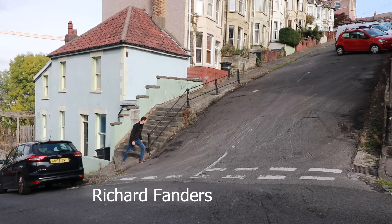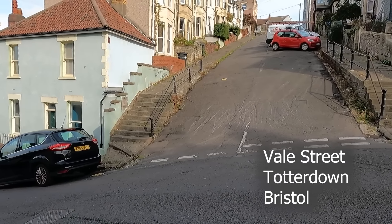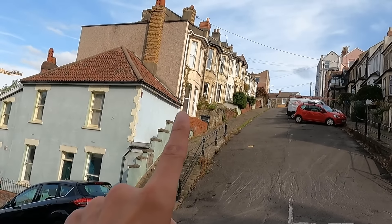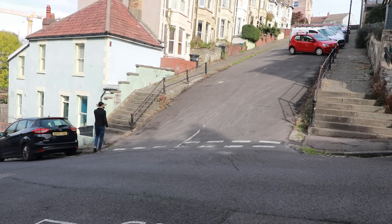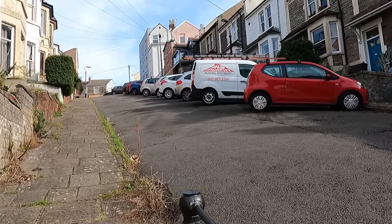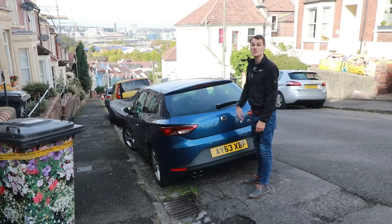The street in question is Vale Street in Totterdown, Bristol, and it's a lot steeper in person than it looks on camera. To give you an idea, the top window of that house is lower than the bottom window of the house behind it. There are stairs either side of the steepest part of the slope, which is over 21 degrees, with handrails — not to stop you falling but to help pull yourself up when it's slippery. The cars aren't parked parallel to the curb; they're parked at an angle, and I guess that's to stop them rolling down the hill.